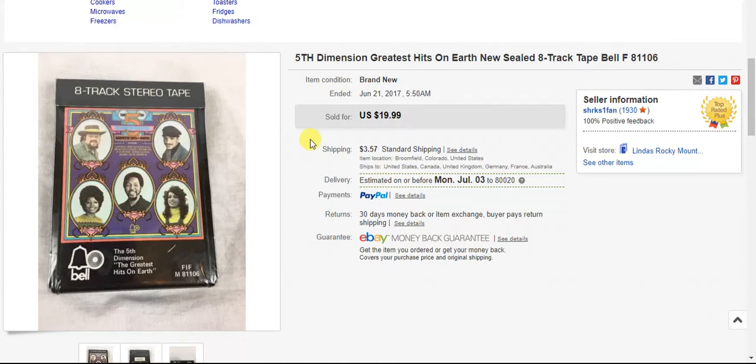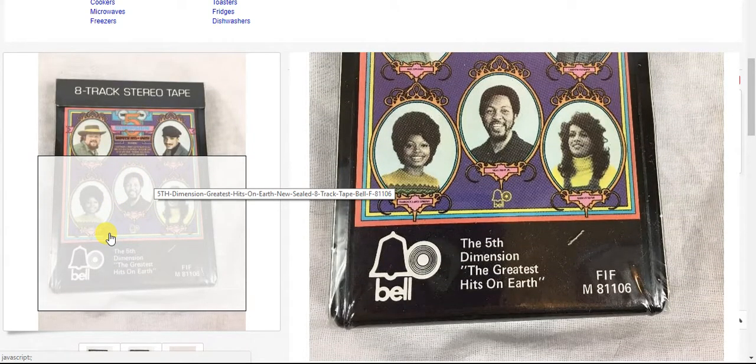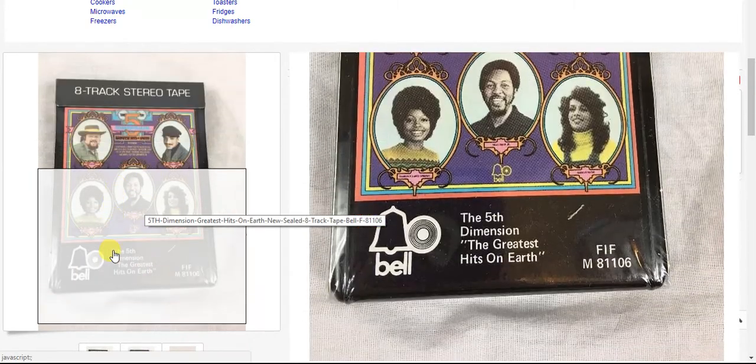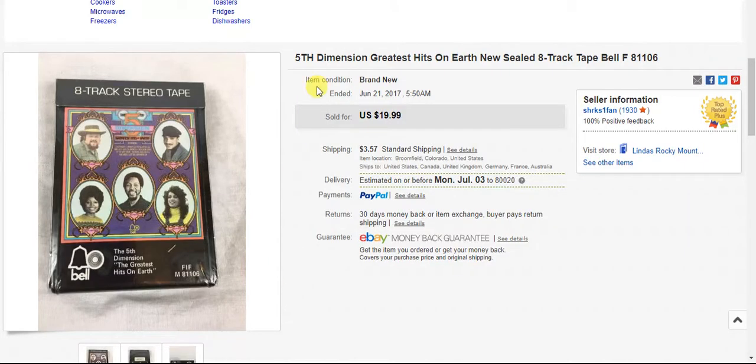I've also sold another one or two over on Etsy. I have some listed on eBay, some on Etsy — they're going to be slow sales. One thing to look for with 8-track tapes: look for quadraphonic. If you find any that say quadraphonic on it, they go for much more. So if you see a bunch of 8-track tapes in decent condition, look somewhere on the package or the tape itself to see if it says quadraphonic, because those are the ones people are really looking for.